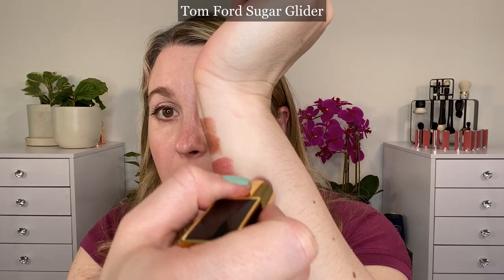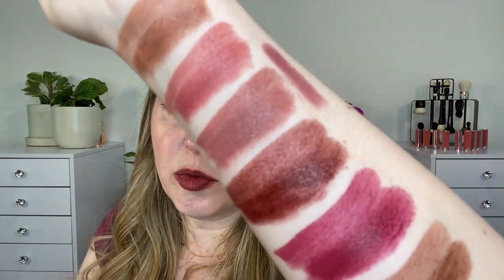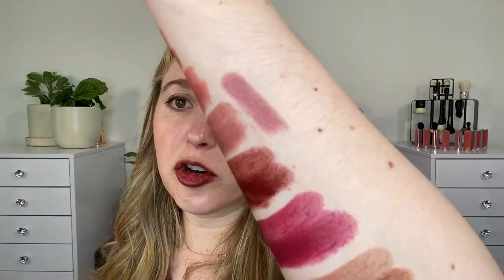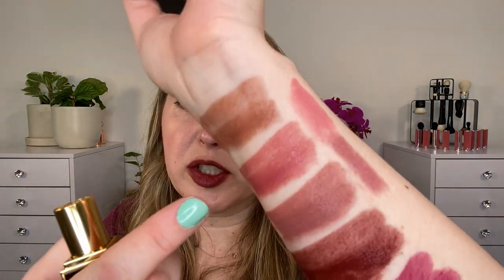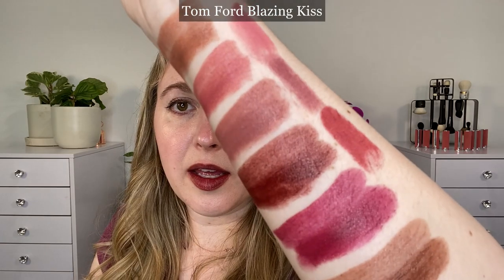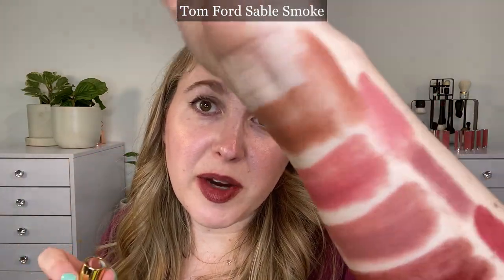We're going to start off with some Tom Ford satin lipsticks. This one is my favorite - this is Sugar Glider. You can see that Sugar Glider and Baby are in the same family, but Baby is going to be more nude, more neutral, and a little bit warmer than Sugar Glider. Sugar Glider has more purple. This one here is Paper Doll - it's going to be a bit lighter, and definitely a much cooler pink than Millennial. This one here is Blazing Kiss, and it's going to be much more red than any of the berry shades of Lavenu or Fashion. Let's take a look at Sable Smoke compared with Slip - Sable Smoke is going to be much warmer, with more of that peachy yellow tone.